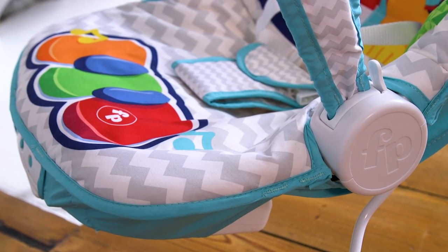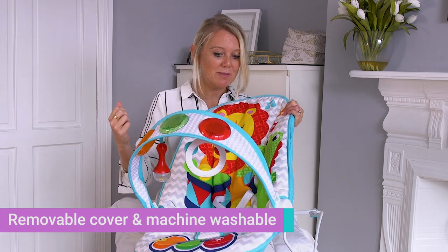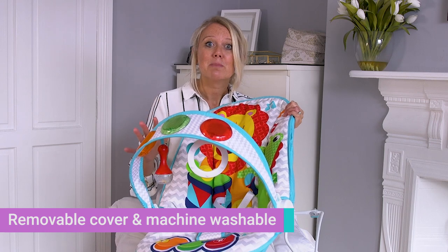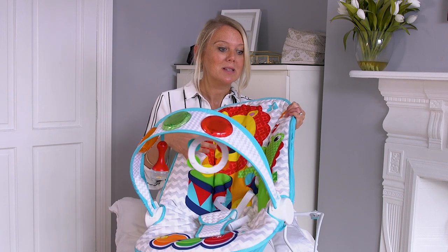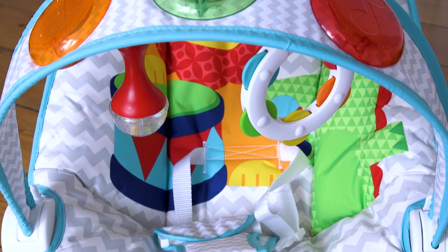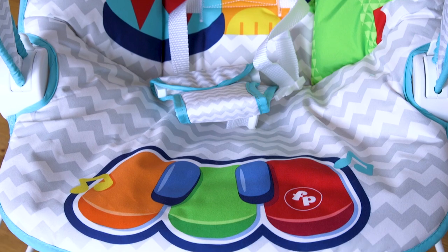When it comes to cleaning, this one is really easy. You can just take the cover off and bung it in the washing machine, which is great if you've had a poo explosion or your baby's been sick all over it. When it comes to the toys, you can just wipe them clean, so all in all really easy to keep nice and tidy.